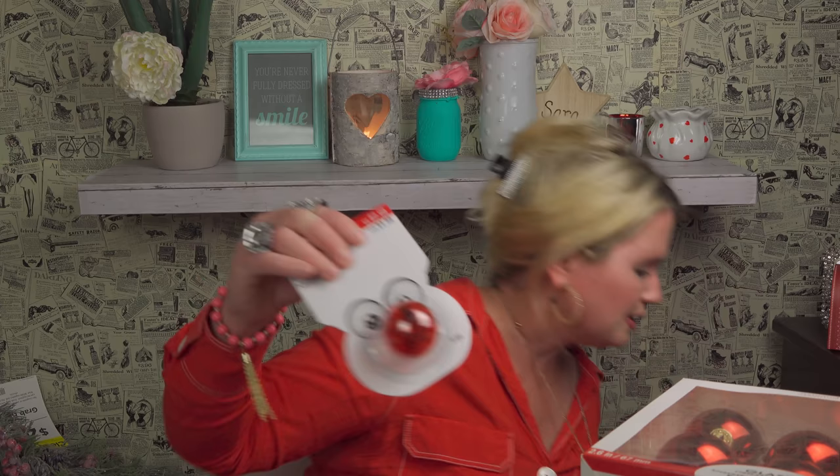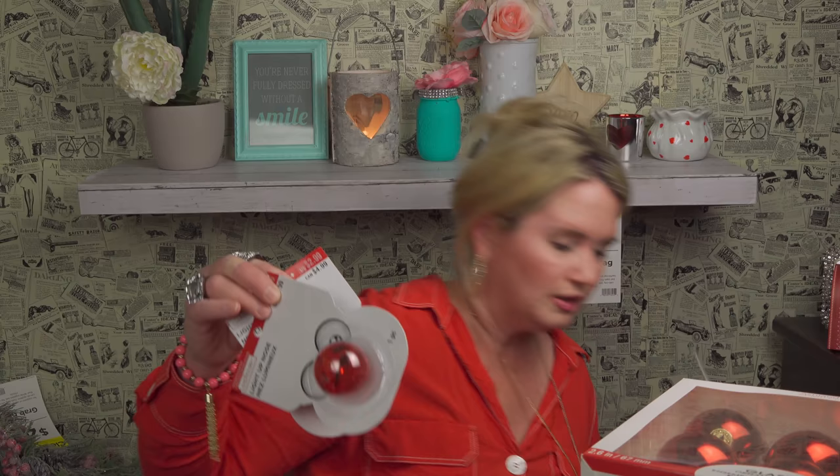I got more — the nutcracker stickers, originally $7.99, it's the whole nutcracker scene. More 'Baked with Love' sets. And Rudolph noses — I got a ton of those, originally $2.99.